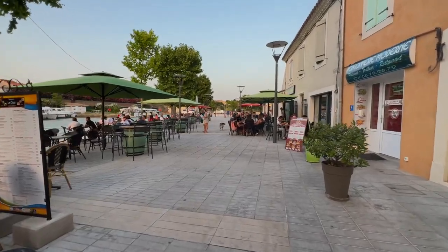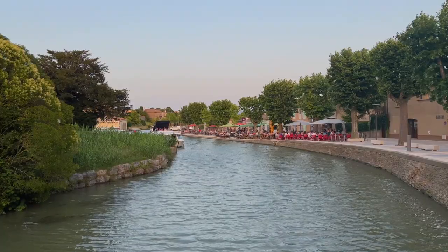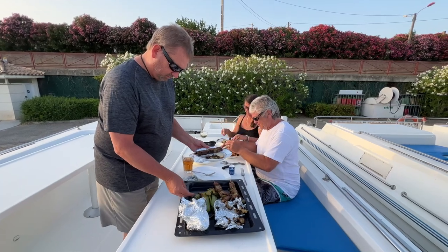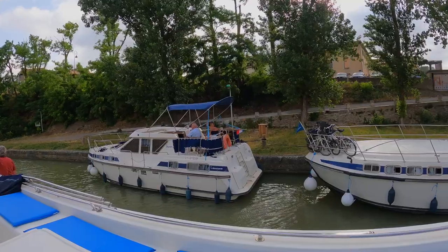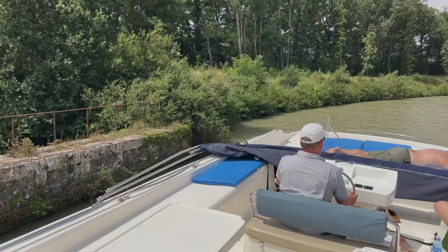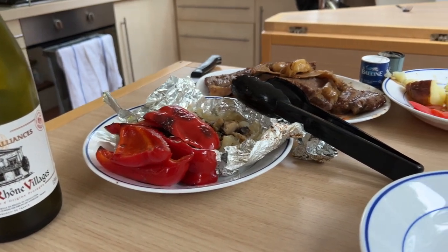Another excellent stop for the night is Trebes. This lovely village has walking paths, an olive producer, and plenty of places to eat. The picturesque harbor is the perfect spot to enjoy the onboard barbecue. Leaving Trebes can be busy with lots of tight spaces, but it's manageable. There are also plenty of places to moor for the night if you don't make it to any of the villages or towns, and with a full kitchen and barbecue, you're completely self-sufficient.